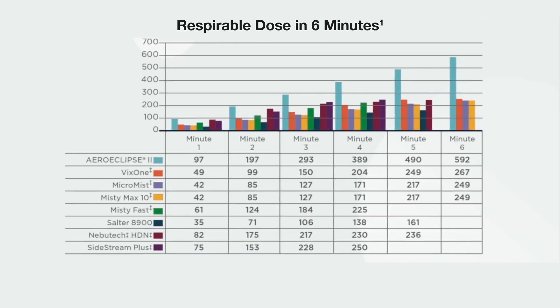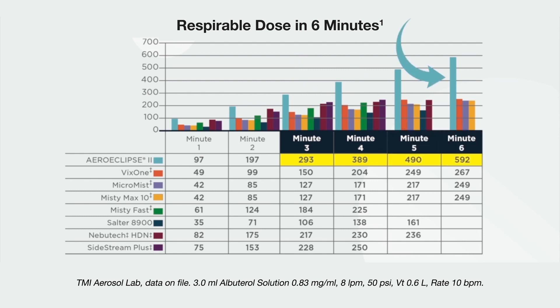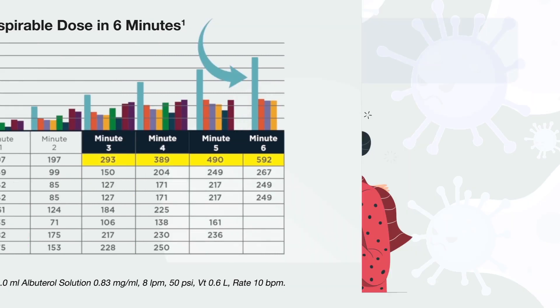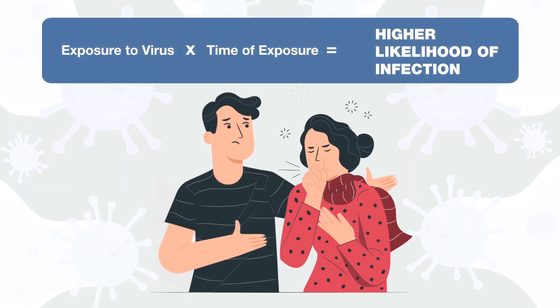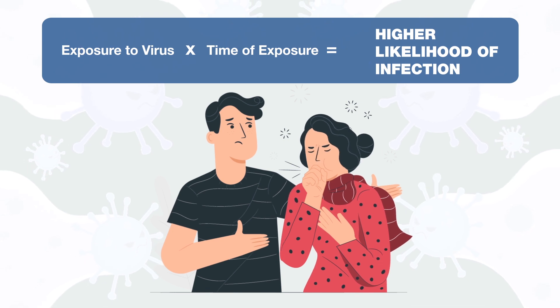The AeroEclipse BAN delivers more medication to the lungs in just three minutes than traditional standard jet nebulizers do running to sputter, and produces a high respirable dose to improve symptom control. This may lead to a reduction in the number of treatments needed per day and throughout a hospitalization, potentially minimizing the need to re-enter infected rooms and time exposed to the virus.